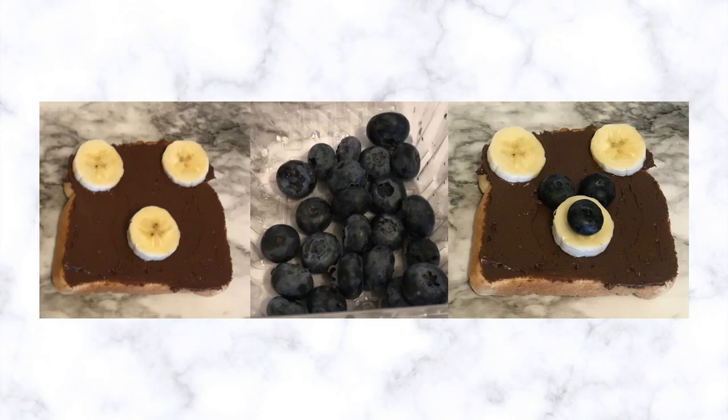Did you guess it right? What did you think it was? What did we create? If you said a bear, then you are correct. I don't know about you, but this bear is making me hungry. I have an idea — let's eat our snack while we learn about bears.